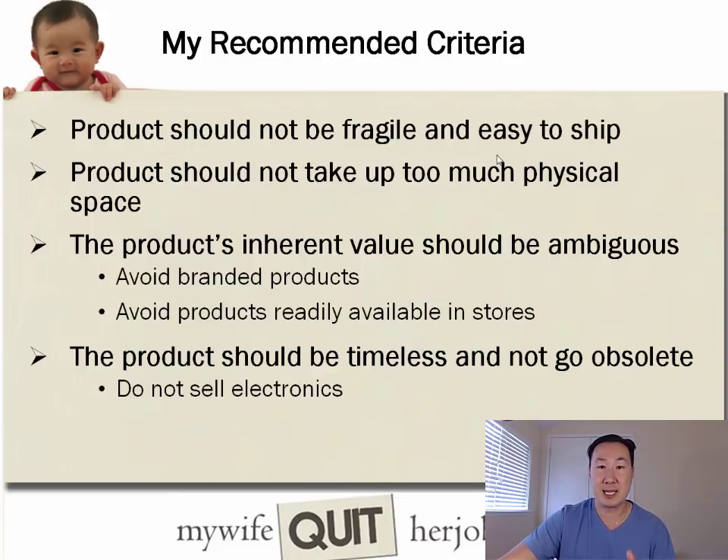The product's inherent value should be ambiguous. Avoid products that are readily sold in brick-and-mortar stores because you don't want people price shopping. As a result, you want to avoid branded products — if there's a brand associated with the product, it'll be easy to compare prices. Once again, try to avoid products that you can easily drive to a store and find.